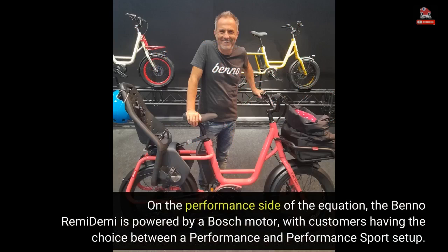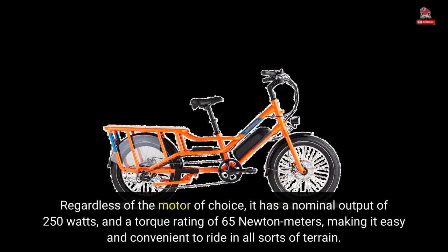On the performance side of the equation, the Benno Remedemi is powered by a Bosch motor, with customers having the choice between a Performance and Performance Sport setup. Regardless of the motor of choice, it has a nominal output of 250 watts and a torque rating of 65 newton-meters, making it easy and convenient to ride in all sorts of terrain.